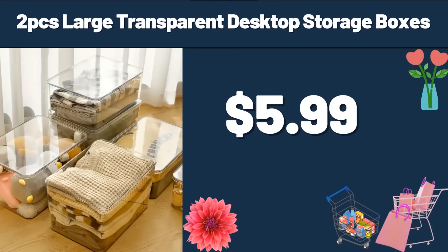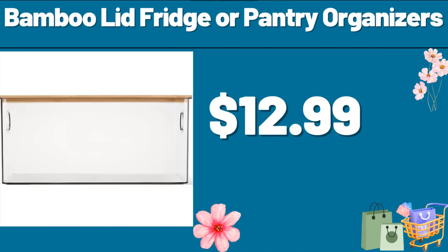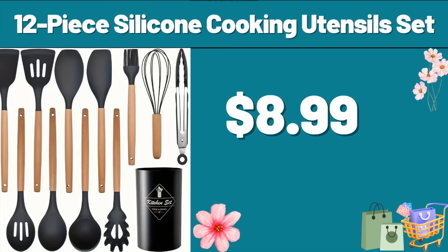2-PCS Large Transparent Desktop Storage Boxes, $5.99. 3-tier Metal Rolling Laundry Basket Cart, $28.99. Bamboo Lid Fridge or Pantry Organizers, $12.99. Laundry Hamper, $21.99. 12-piece Silicone Cooking Utensil Set, $8.99.